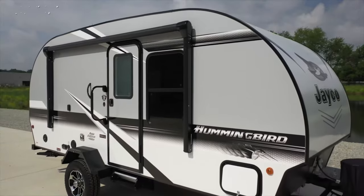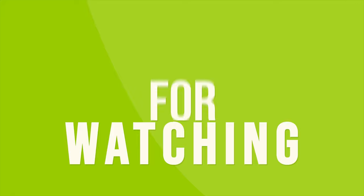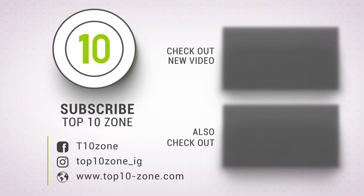So that was the list of the top 10 best small campers with bathrooms just for you. Like, comment, and share with your friends if you found this video helpful. Subscribe to our channel if you want more videos like this on your feed.